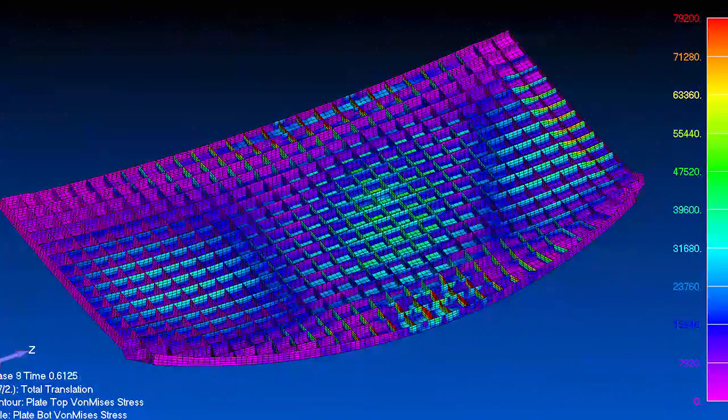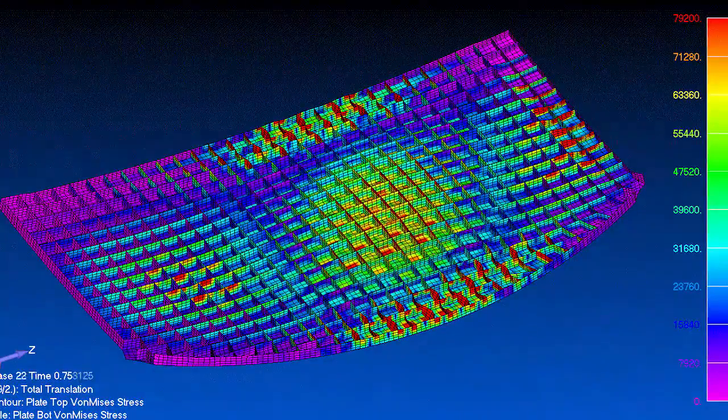FEMAP is the predominant modeling and post-processing environment for people in the aerospace industry. It's the one single solution for creating the model.